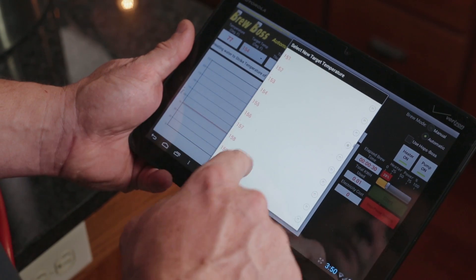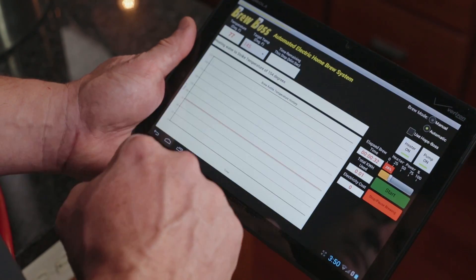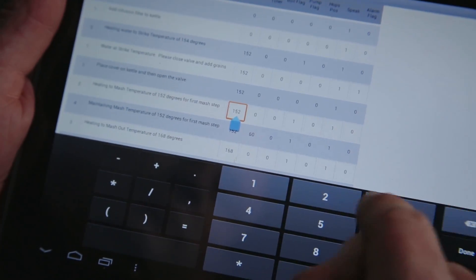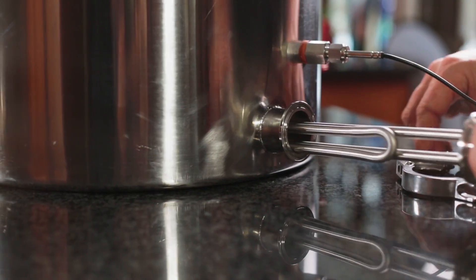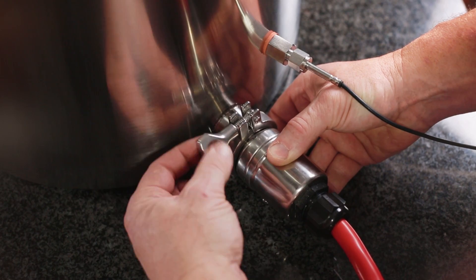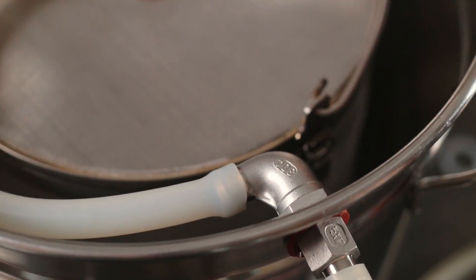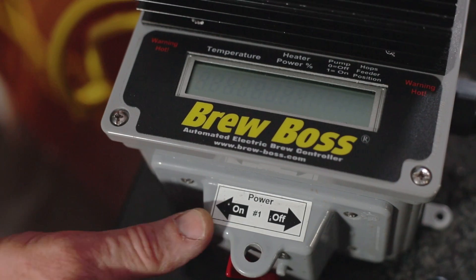Wrong. With BrewBoss the advanced brewer can customize the brew process using the configurable brew steps right within the app. BrewBoss is available in multiple sizes to fit any homebrewer's need. You can buy the entire kit or just the parts you need to convert your system to the benefits of BrewBoss.